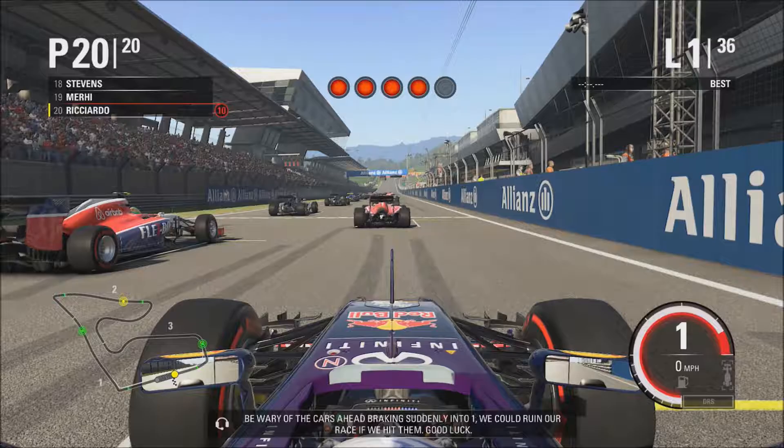Be wary of the cars ahead braking suddenly into turn one. We could ruin our race if we hit them.